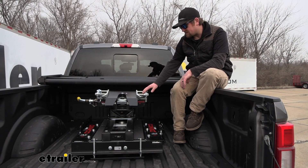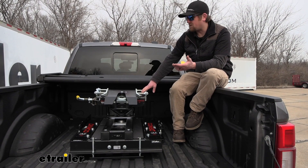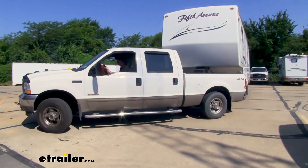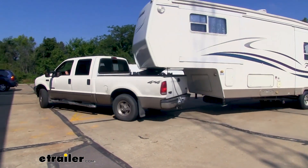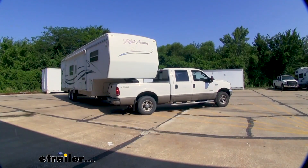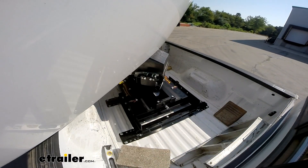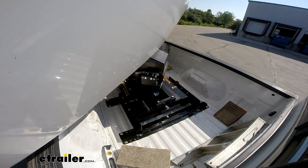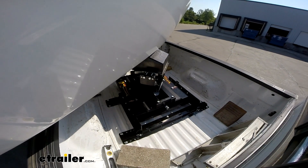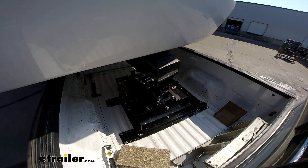One of the really cool things about this setup is the fact that it is an auto slide. What that means is whenever you make really tight turns, the head of this will actually come back a little ways and give you some extra clearance. That's really important, especially with short beds — you just don't have the space like you do with a long bed.